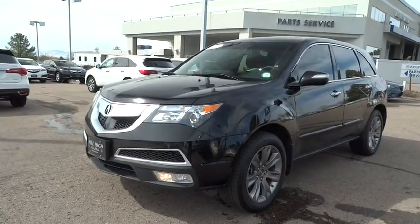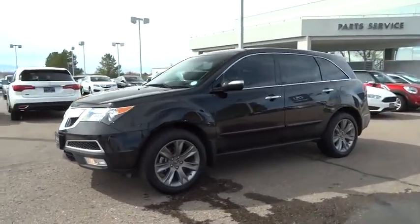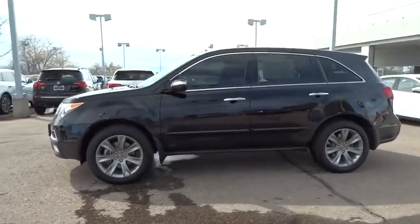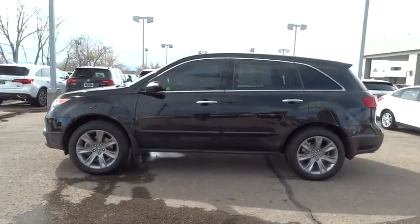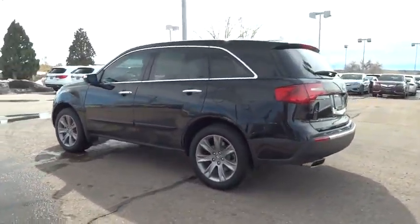The 2013 MDX. The Acura MDX is a wonderful choice if you're looking for a mid-size luxury crossover SUV, thanks to its high safety scores, a strong engine, all-around utility, and capable handling.